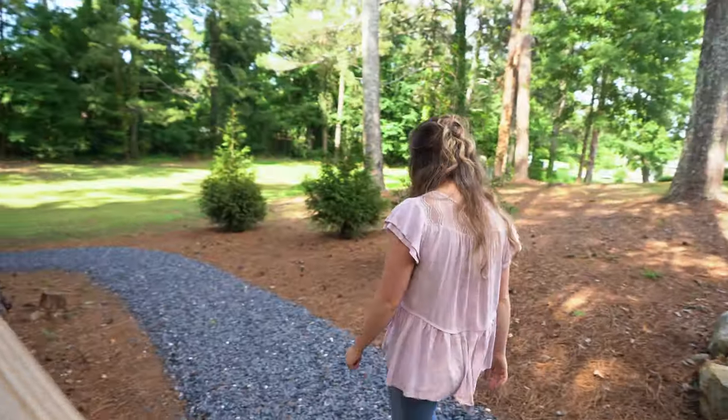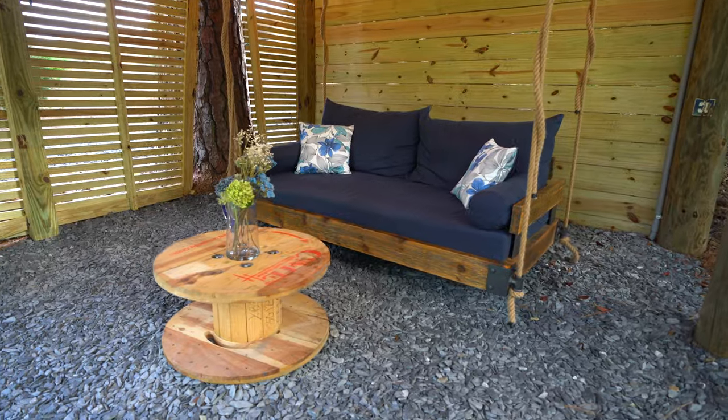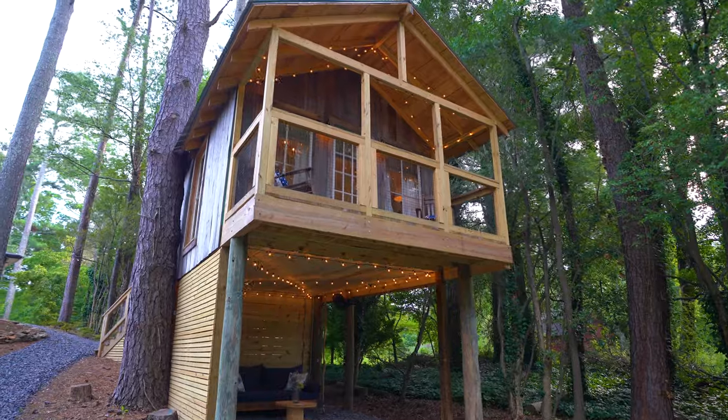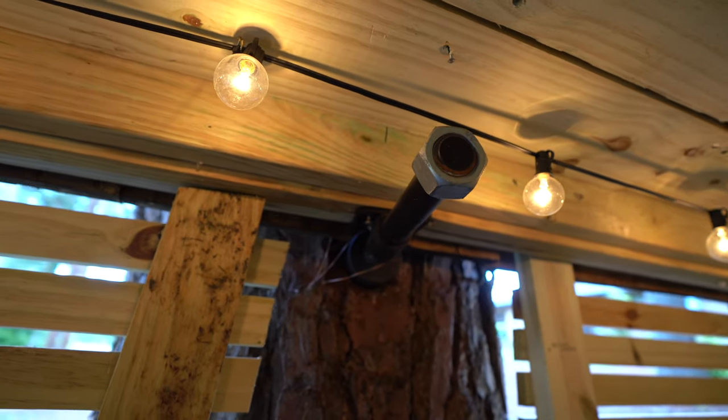And we're not done yet — they've got one more thing. If you follow the path around the treehouse, there is a swinging couch. There are plenty of lights above us so we can hang out here at night with some fans too. So even though it's a little hot today, we'll be just fine. And we can't forget to mention — because this is a treehouse — this bar right here is connected to this massive pine tree that holds up this treehouse.